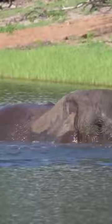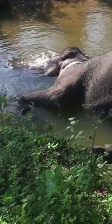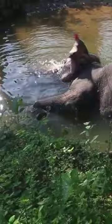Elephants have very thick skin — an elephant's skin is 2.5 centimeters thick in most places. The folds and wrinkles in their skin can retain up to 10 times more water than flat skin does, which helps to cool them down. They keep their skin clean and protect themselves from sunburn by taking regular dust and mud baths.